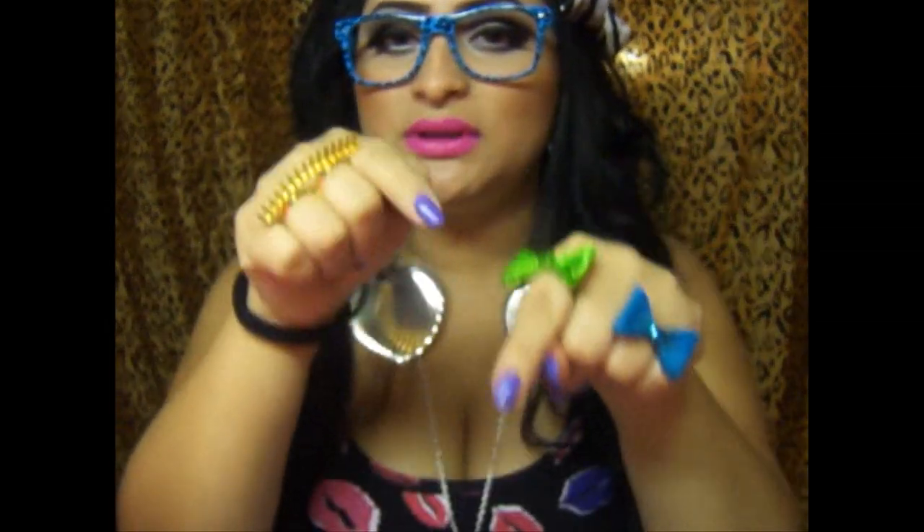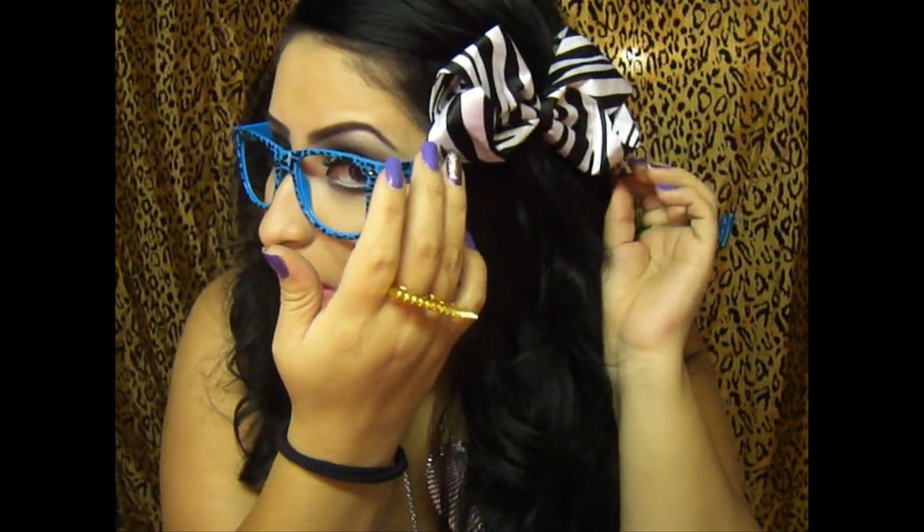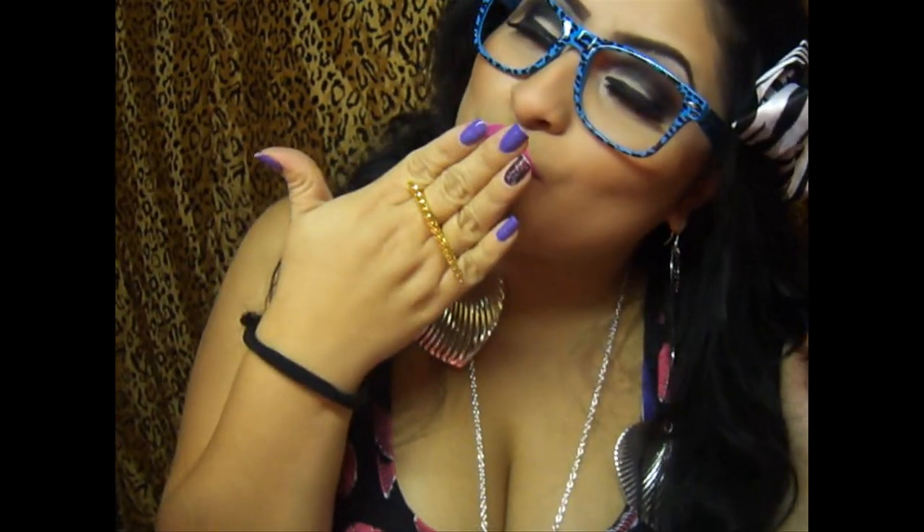Thank you so much everyone for watching! Remember to go check my girl's website. Also add me on Facebook - go to my fan page and like it. If you want to keep in touch with me, I'm always replying to everybody there. I'll post my Facebook link down below. You can also find this silver bow print on my girl's website. Thank you, you guys, and have a great day - see you on my next video!